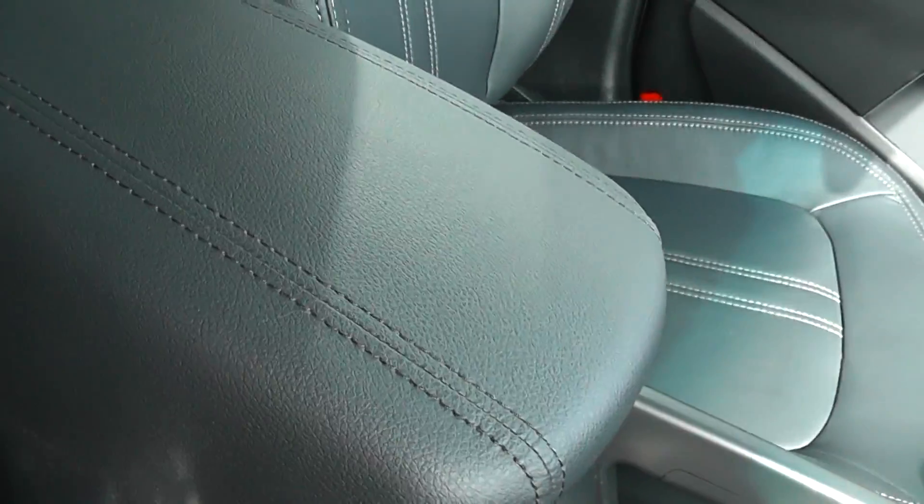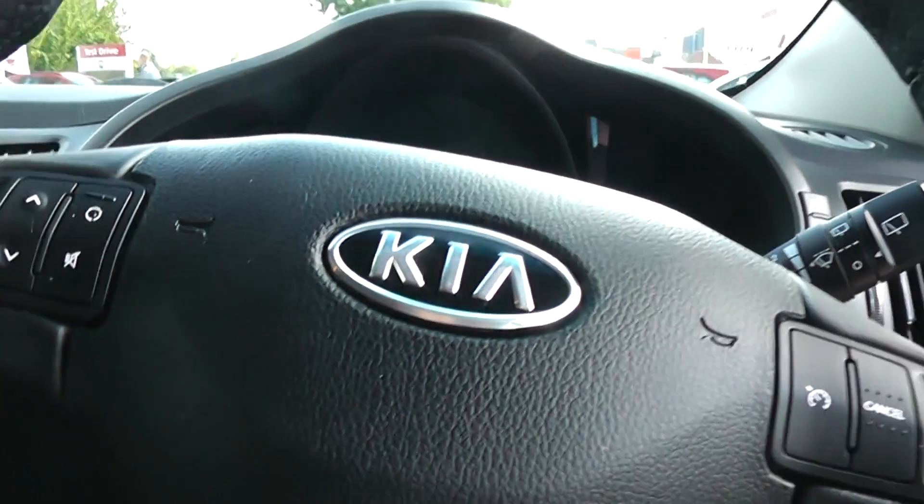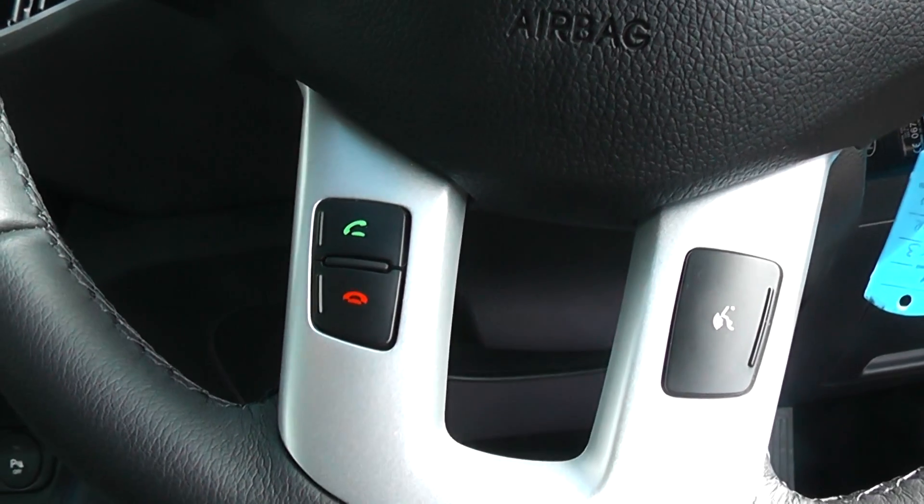The car has full leather seats and a leather centre armrest with storage inside. It comes with a multi-functional steering wheel with audio controls on the left hand side, cruise control on the right hand side, and Bluetooth below at the bottom of the steering wheel.